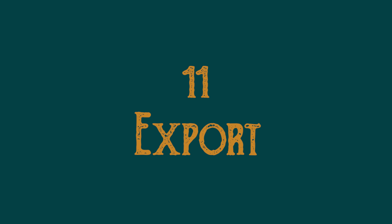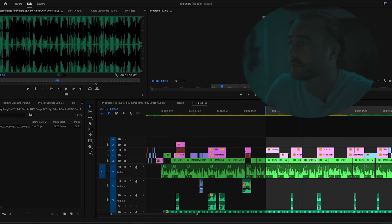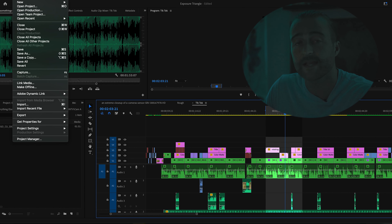Step number eleven is exporting. Your project is all done and it's time to get it out to the world, but first you have to make sure you export it with the right settings. There are two ways I export my videos: one is the highest possible quality, and two is the best format to upload online. So we're in Premiere and we want to export a clip — I want to export from here to here with the highest quality settings, then go to Export Media.